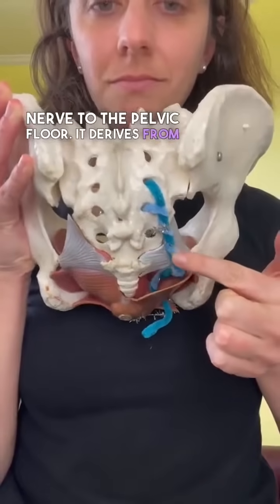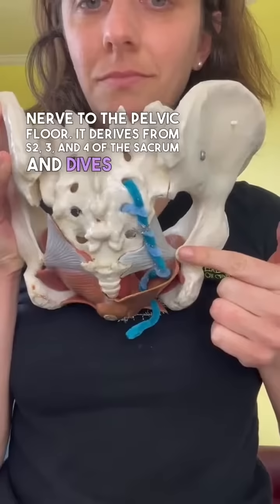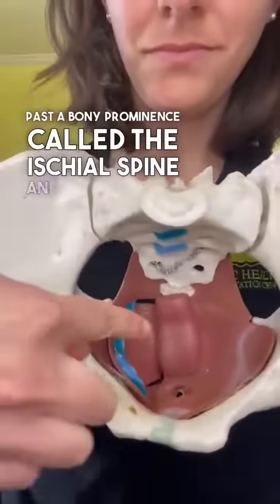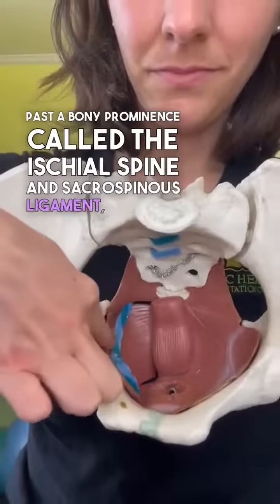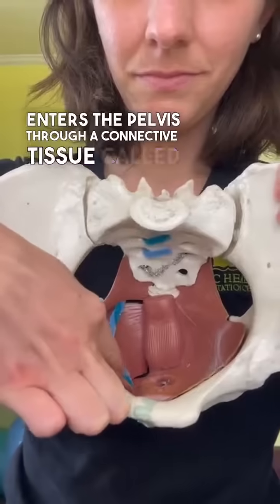It derives from S2, S3, and S4 of the sacrum and dives out of the sacrum past a bony prominence called the ischial spine and sacrospinous ligament, wherein it enters the pelvis through a connective tissue called Alcock's canal.